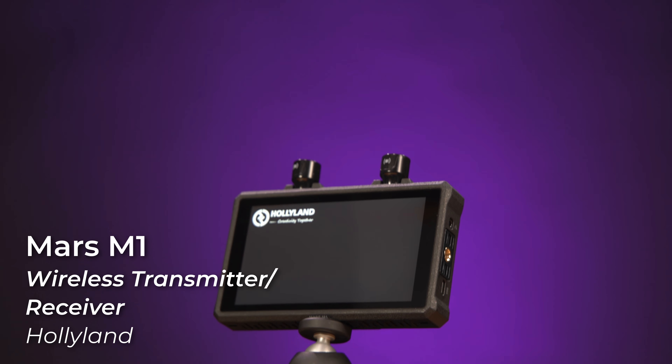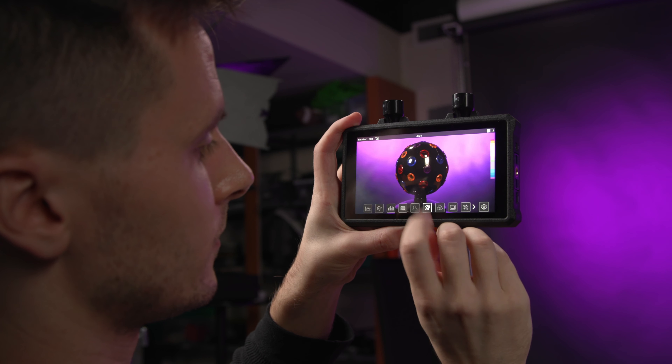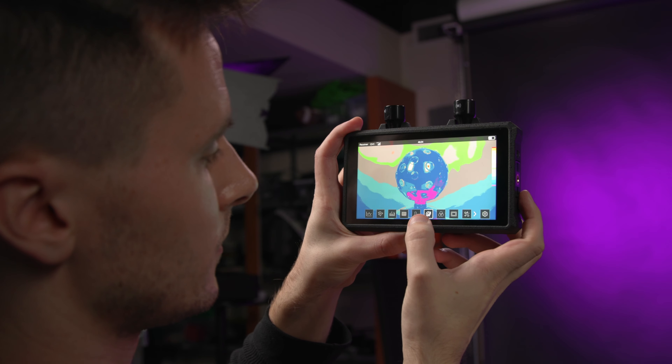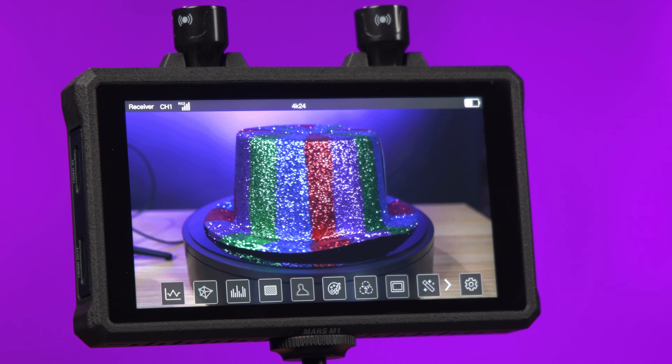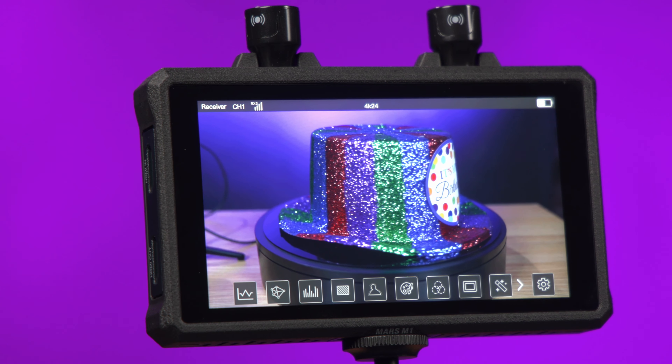Well, Hollyland did think of what more you could want, which is why there's one additional new device you can throw into this whole mix: the Mars M1. Serving as a receiver or transmitter with a built-in monitor, this device is wildly flexible and can be used to complete pretty much any part of your video transmission setup. The device itself features a professionally color-calibrated 5.5-inch touch LCD with up to 1,000 nits of brightness.